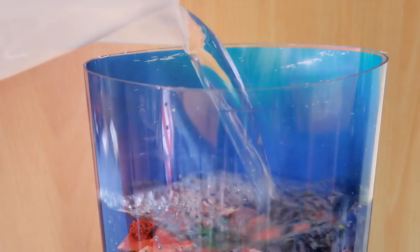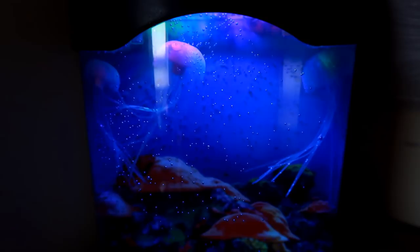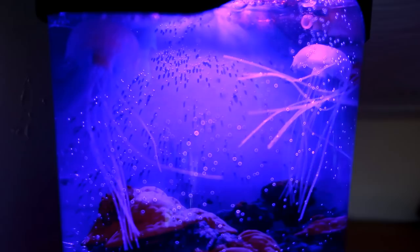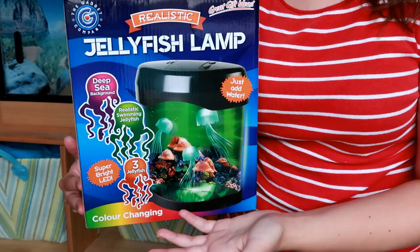I think this is actually really cool for kids of all ages, even adults. The jellyfish look pretty convincing, it's kind of relaxing with the movement and the lights, and I think it's just a great, safer and much easier substitute for an actual aquarium. Of course you don't need to get this particular brand — there are loads of different ones on the market in different shapes and sizes.